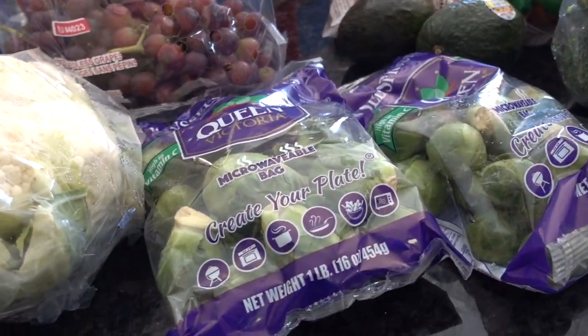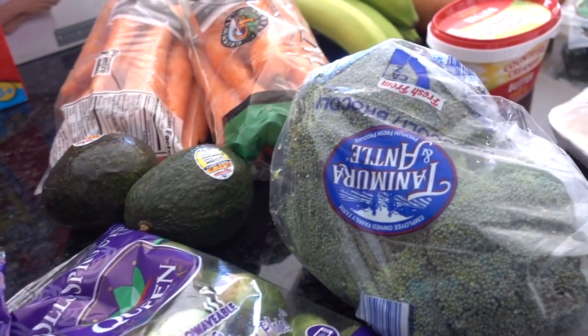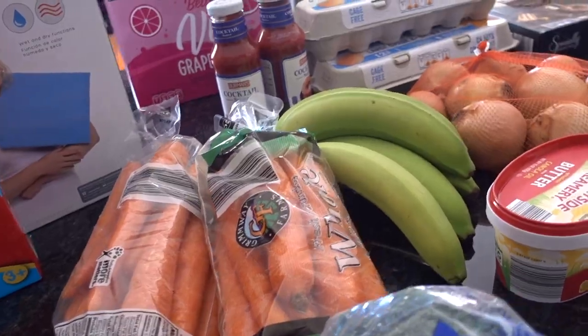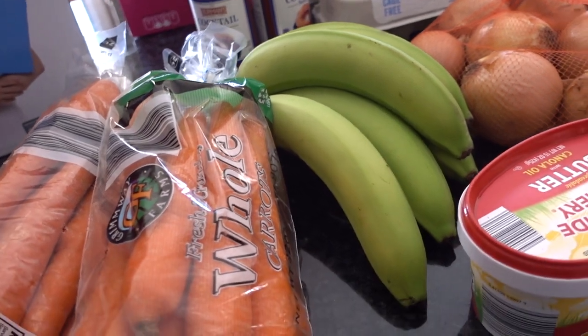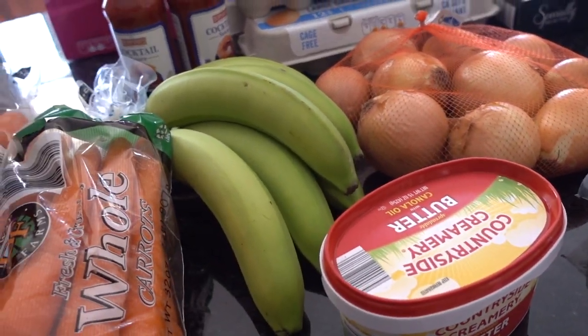A bag of red grapes, a head of cauliflower. I always buy the Brussels sprouts if they look good, some broccoli crowns, a couple of avocados which were on sale for 99 cents each, a couple bags of carrots, some bananas. Finally the regular bananas looked green today — usually I have to buy the organic because they look better. Some yellow onions and some butter.